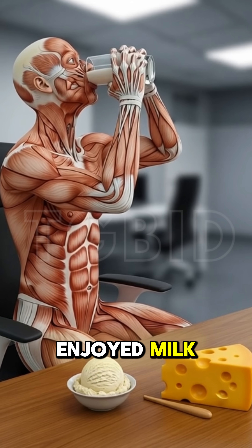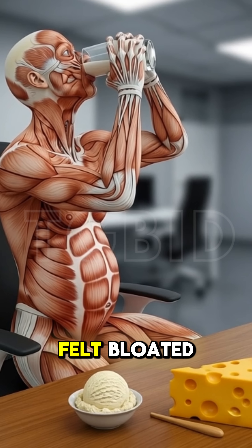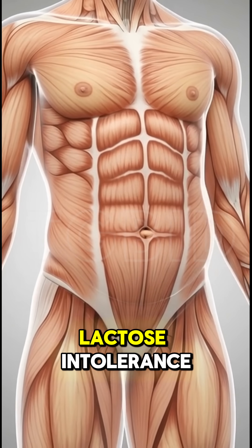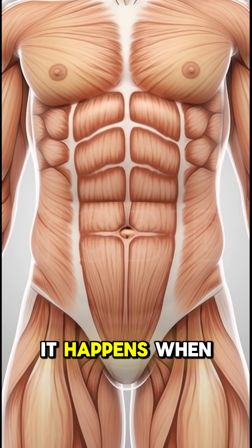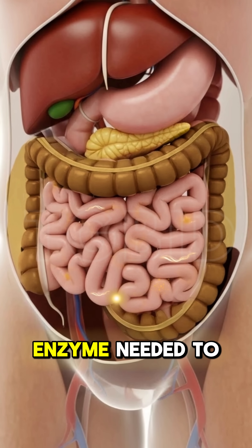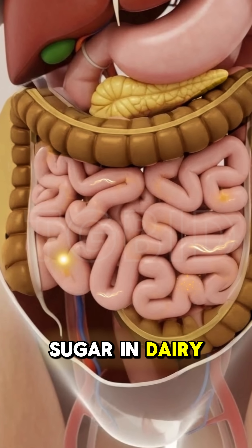Have you ever enjoyed milk, cheese, or ice cream and then felt bloated, gassy, or had stomach cramps? This might be lactose intolerance. It happens when your small intestine doesn't produce enough lactase, the enzyme needed to digest lactose, which is the sugar in dairy.